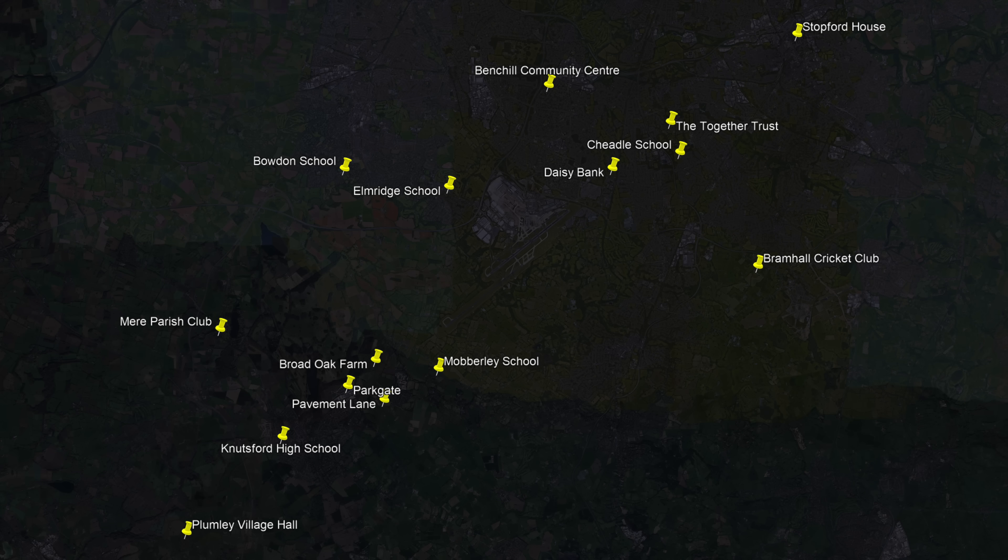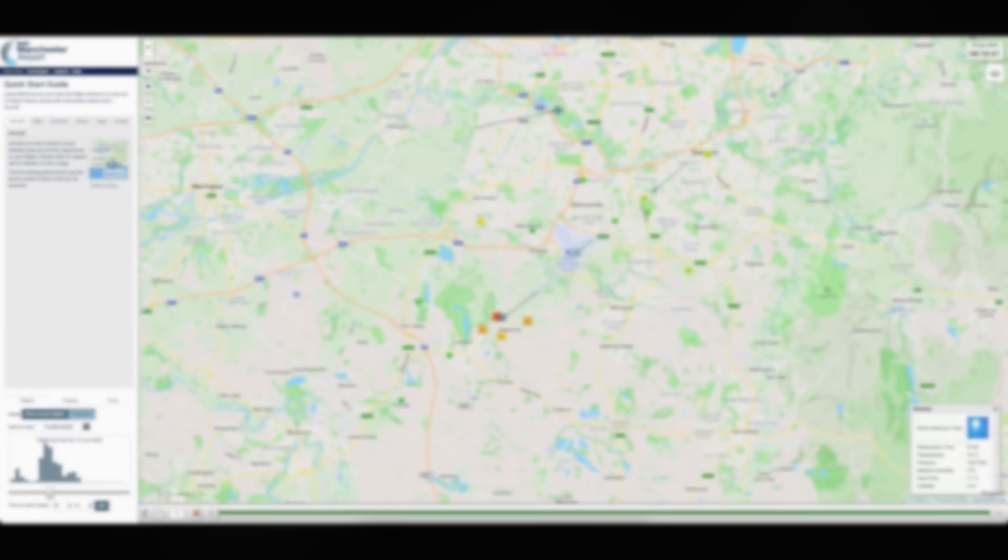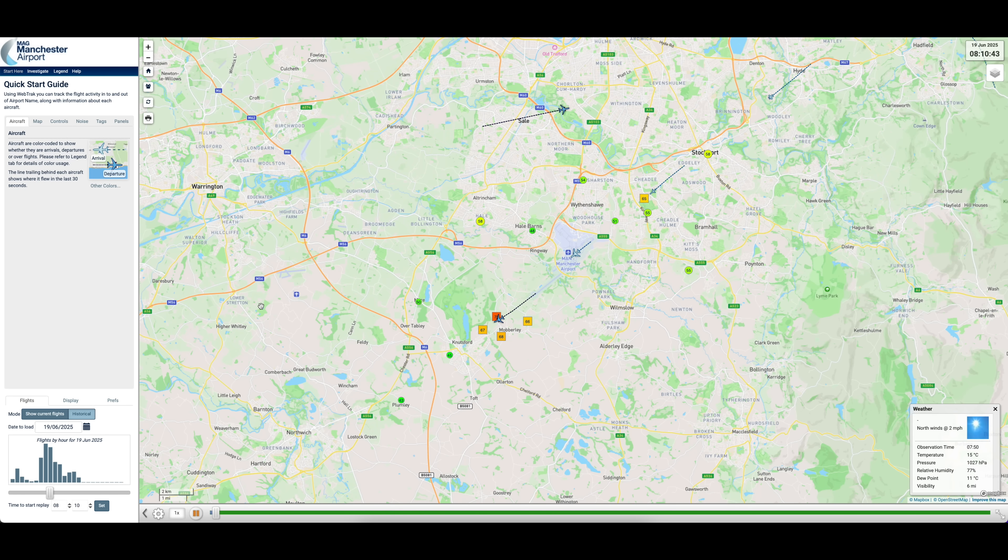Mapping them out revealed that it's obviously Manchester Airport. A bit more research allowed me to monitor these microphones in real time and see the local sound levels when an aircraft passes by.